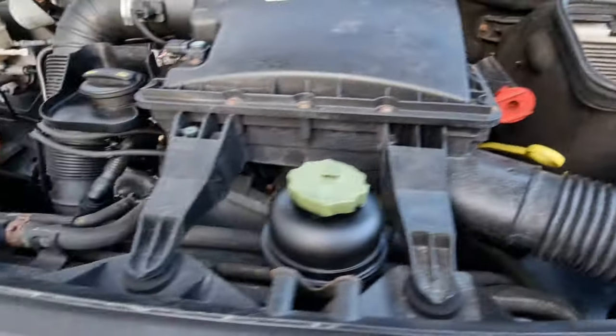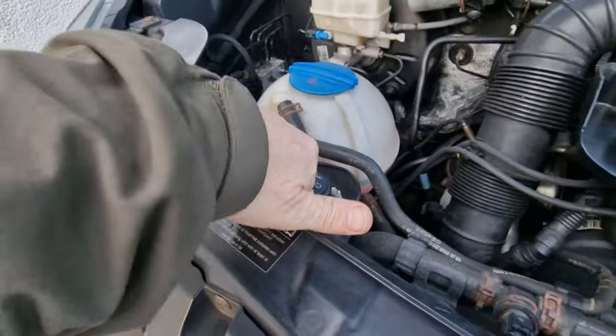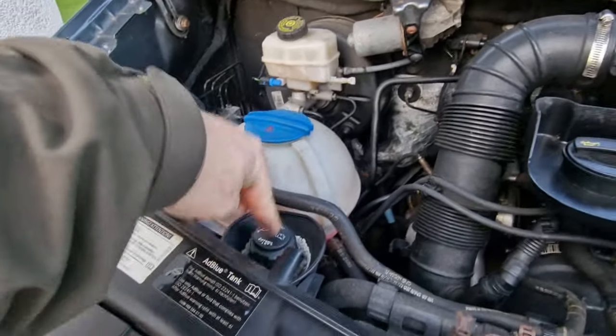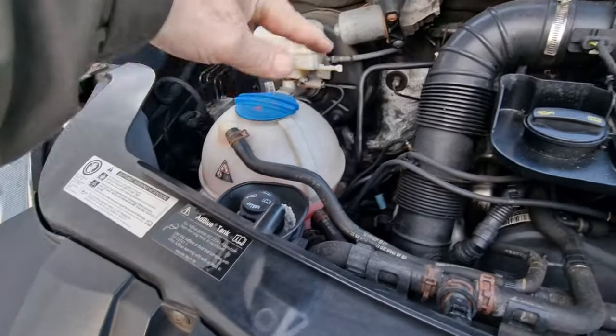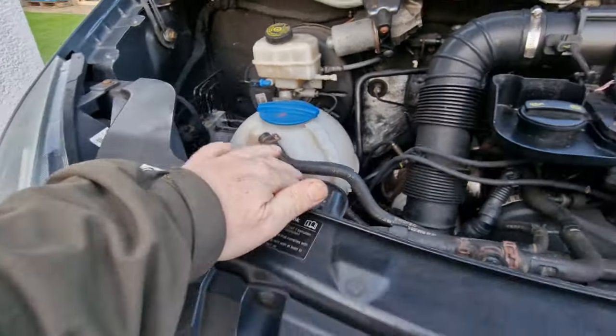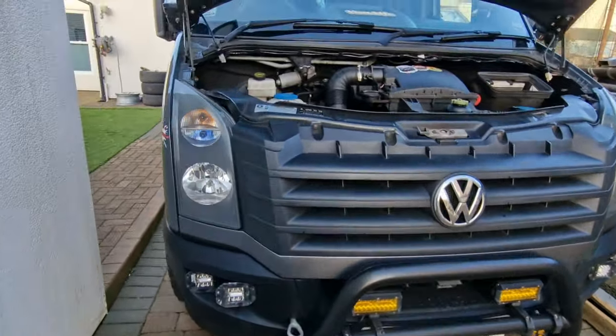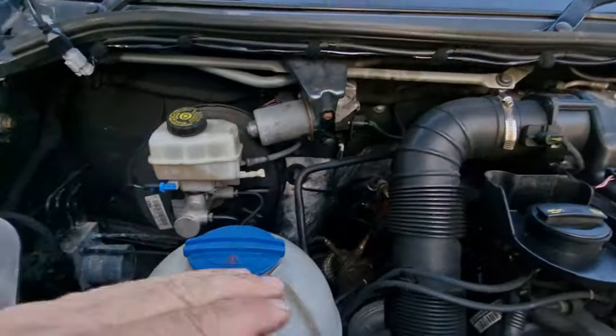Washer fluid - make sure your washer fluid bottle's topped up. I do all my oils and fluids before I go. Just done the AdBlue. I'm going to show you something - I'll drop it in at the end. A brilliant little bit of kit for topping up your AdBlue because that is in the most useless place ever.